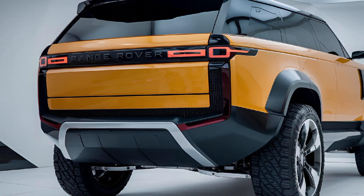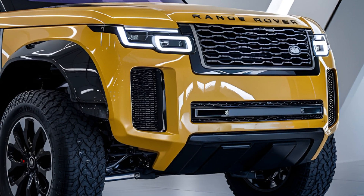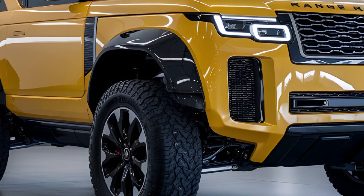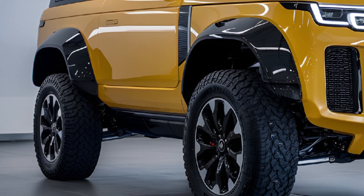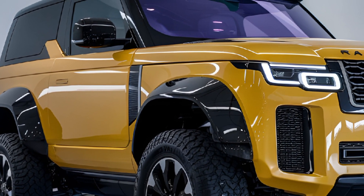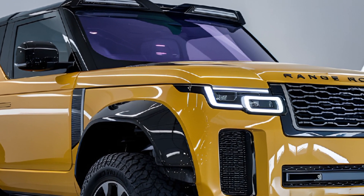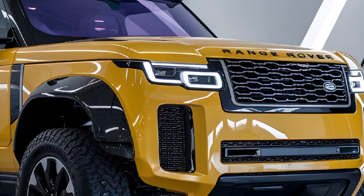Under the hood, the 2025 Defender offers a range of powertrains, including efficient mild hybrid and plug-in hybrid options, as well as powerful inline-6 and V8 engines for those seeking maximum performance. The all-wheel drive system, paired with advanced traction management features and the latest terrain response system, ensures that the Defender can handle everything from city streets to challenging off-road trails.